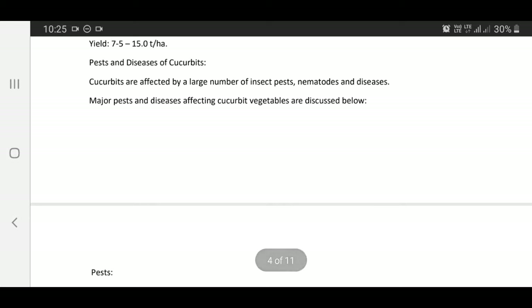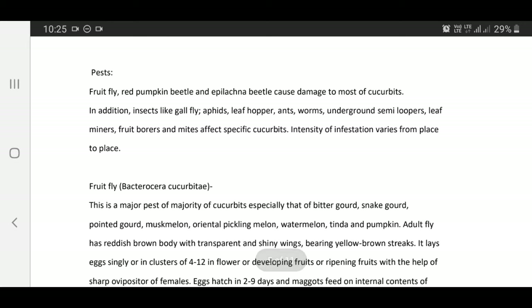Pests and diseases of cucurbits: Cucurbits are affected by a large number of insect pests, nematodes, and diseases. Major pests include fruit fly, red pumpkin beetle, and Epilacna beetle which cause damage to most cucurbits.